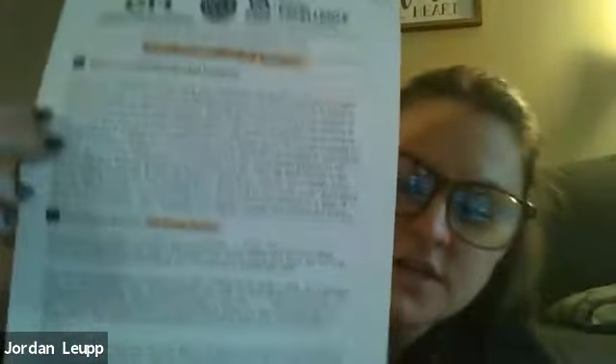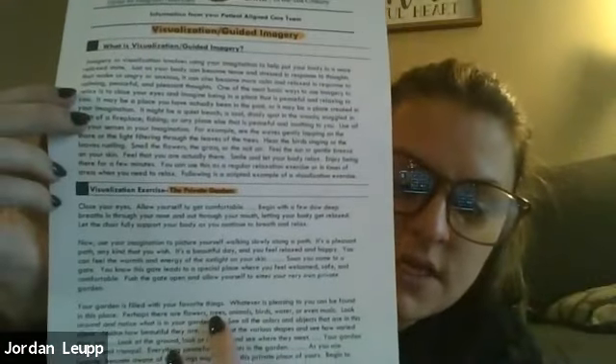It's called guided imagery and at the bottom it's called the private garden practice. You just read it, and the goal is to imagine what's going on and to really focus on relaxing your body from anything you feel stressed with. So that's the first technique.